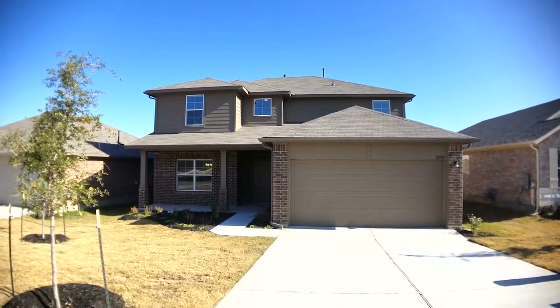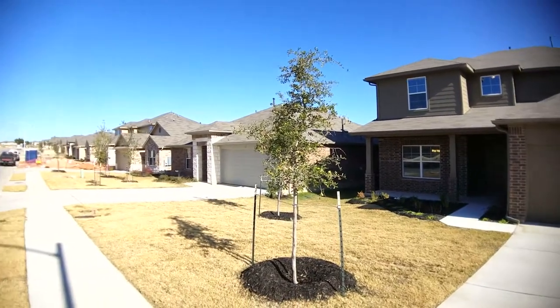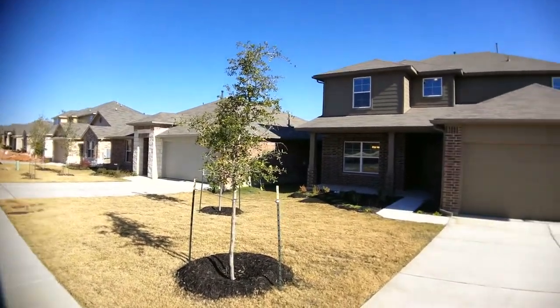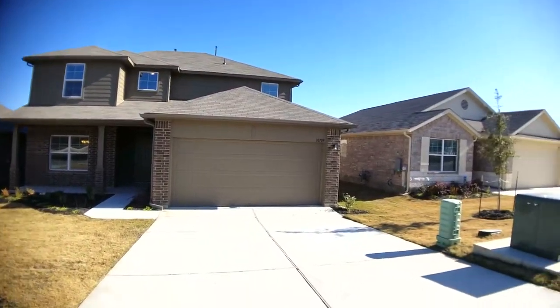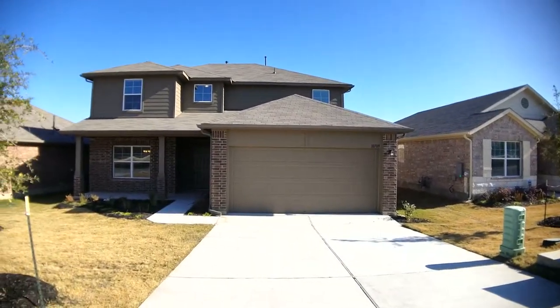Hello everyone, it's Jonathan with Key Rentner Property Management in Austin, Texas. I'm here today at 10709 Mule Train Drive here in Austin. I'll be giving you a full video walkthrough tour of the home you see here in front of you today.